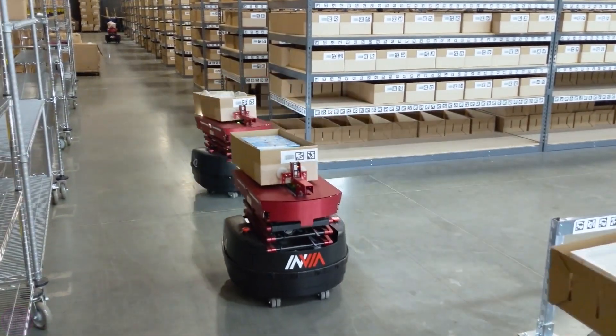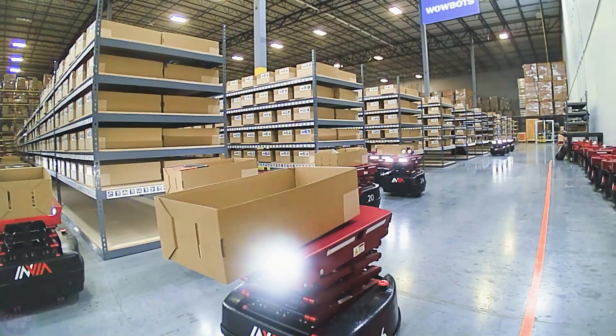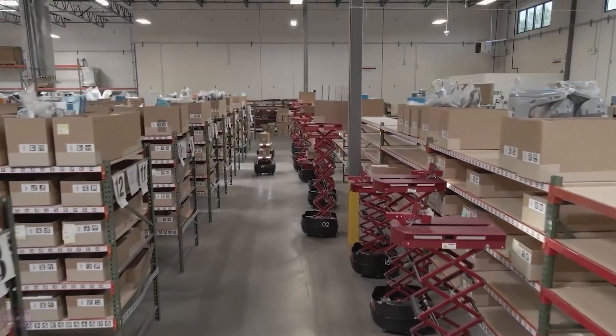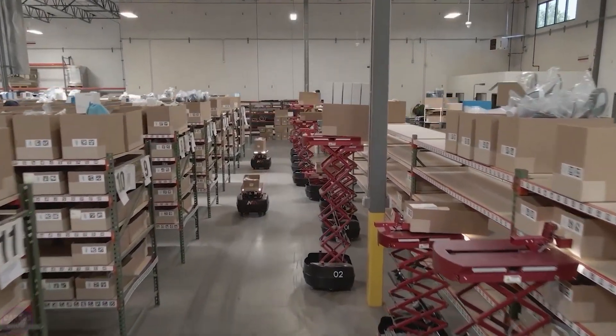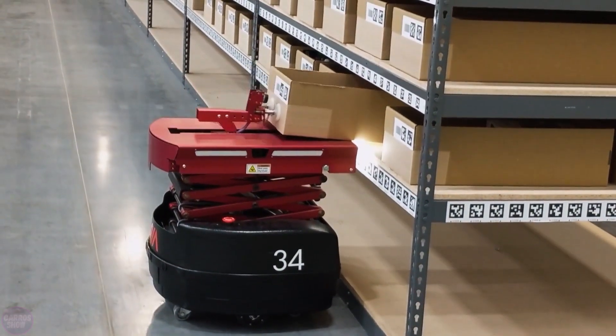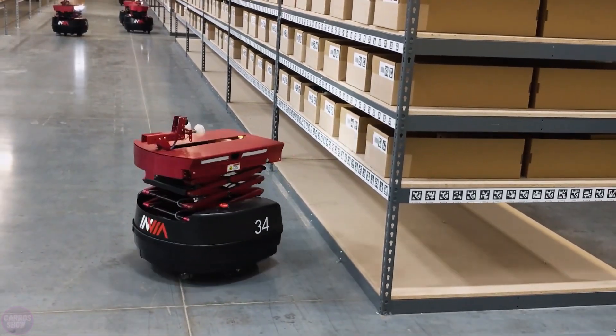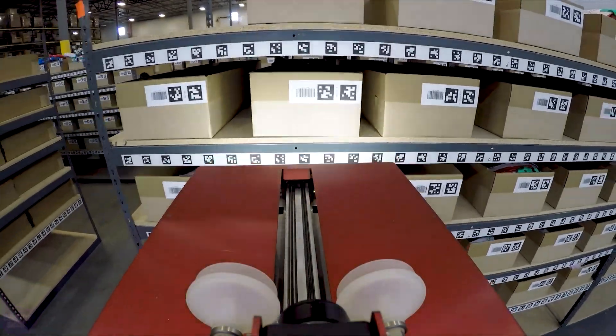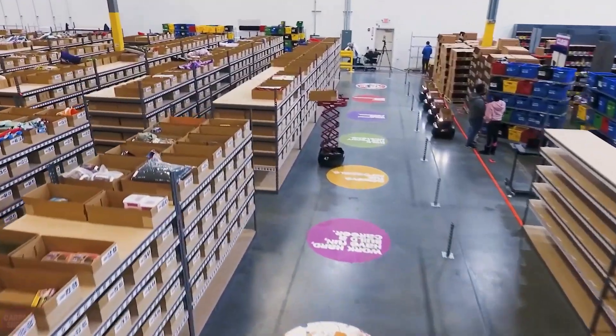Invia Robotics has developed innovative solutions using autonomous mobile robots for warehouse automation. The company's robots, such as Invia Pickers, can independently navigate the warehouse, locate products, and transport them to packing stations. This greatly reduces the time spent on manual operations and increases productivity by three to five times.